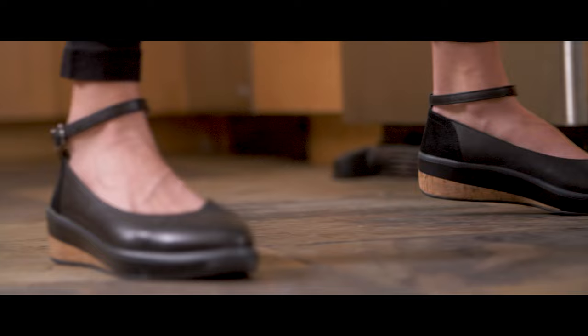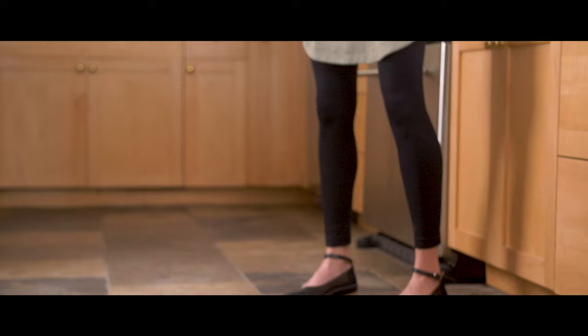Women are having complaints of plantar fasciitis from being on their feet all day, so we need some type of structured arch support. And heel pain requires some type of padding structure in the heel cup as well.